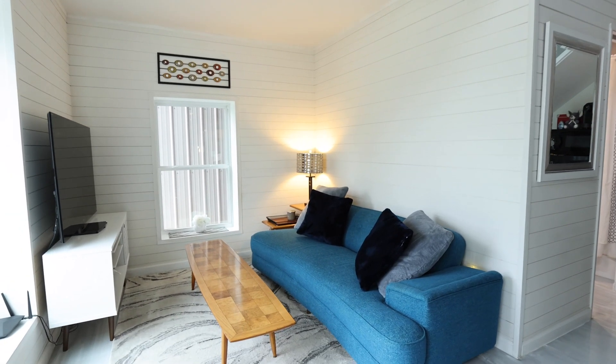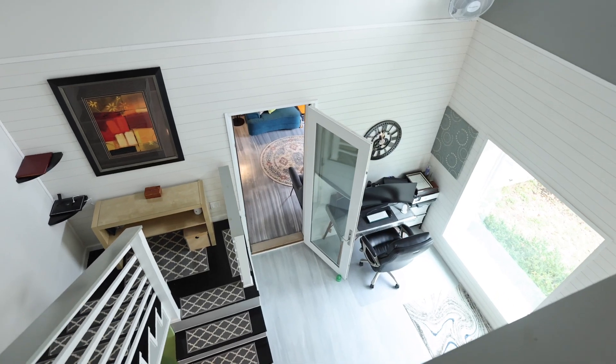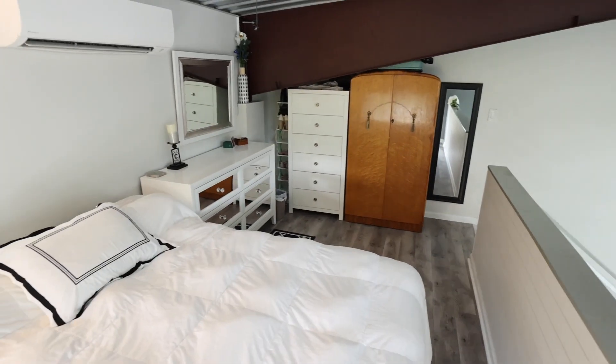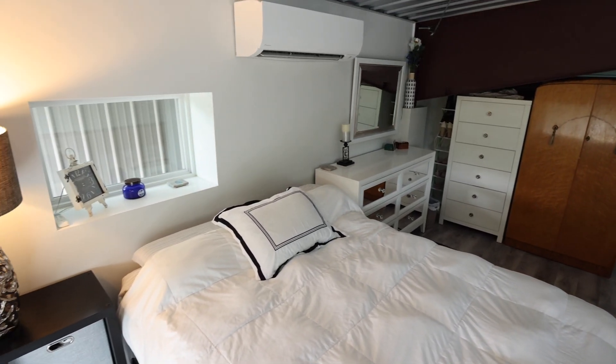Step inside to see this really versatile suite — we have two of them on the side. It would be a teenager's dream, or you could use it as a mother-in-law suite. If you do art, you could possibly make this an art studio as well. This space lends itself to endless possibilities.